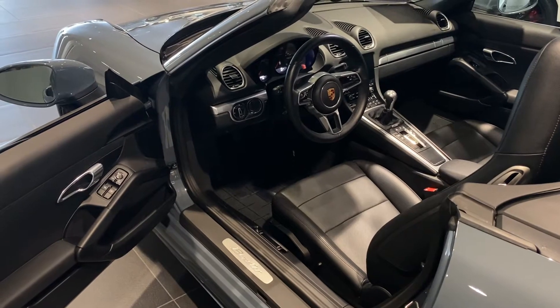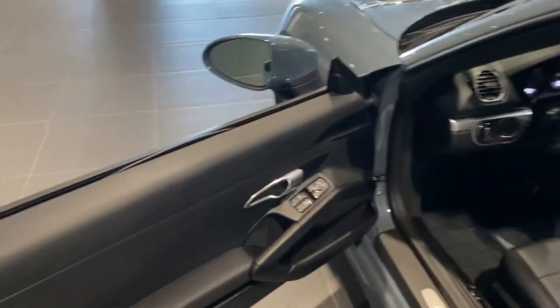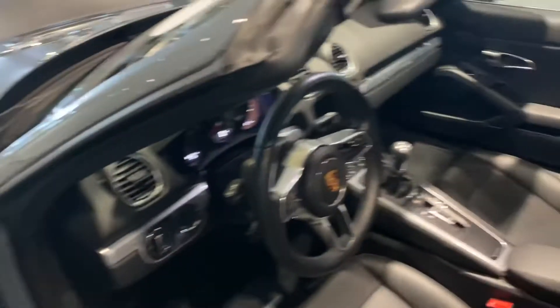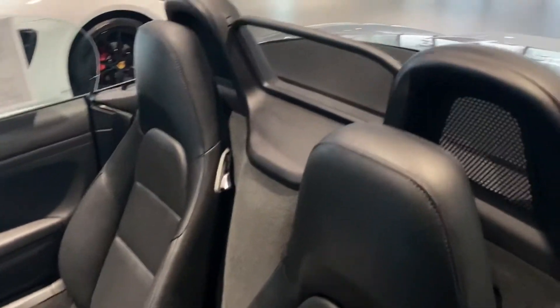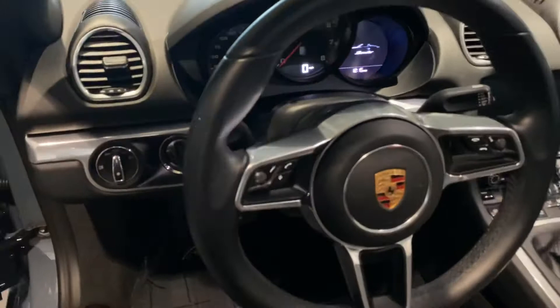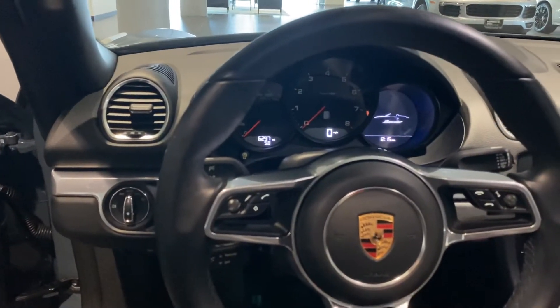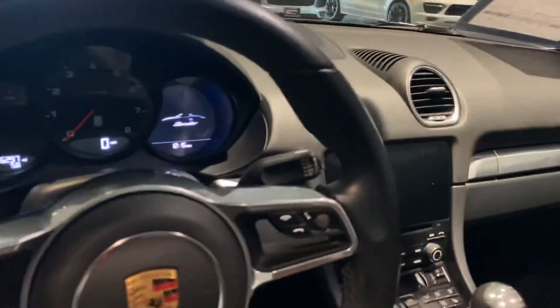Looking at the interior of your 2018 718 Boxster, the leather is in fantastic condition with no visible wear and tear on the bolsters. Same thing with the steering wheel — absolutely fantastic condition.